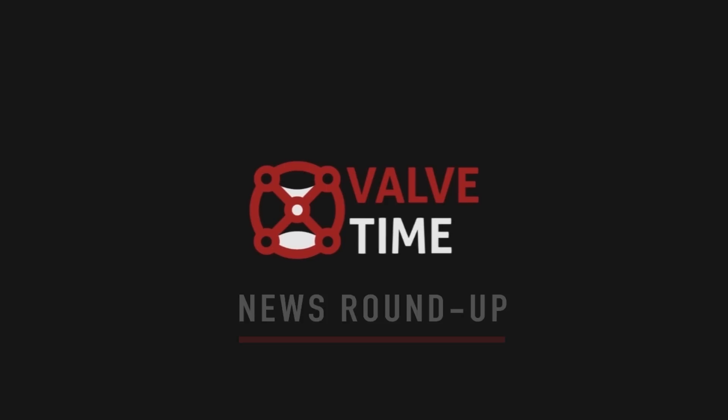Hi, and welcome to the ValveTime News for October 1st, 2015. Each week, we bring you the biggest talking points regarding Valve and the community.